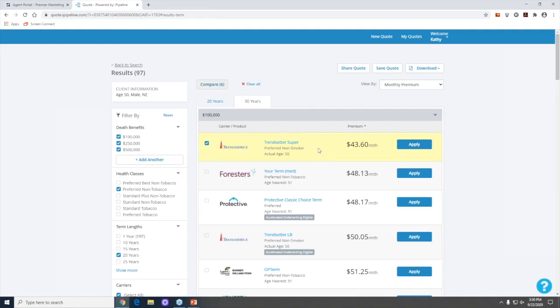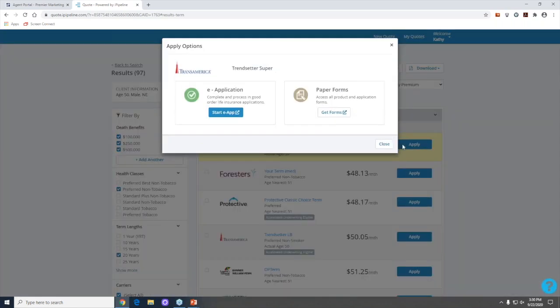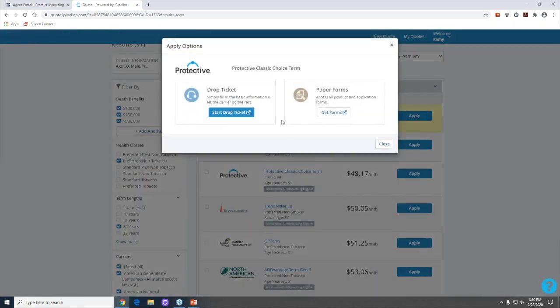If the client is ready to apply, there are 'Apply' buttons next to each quote. Clicking apply gives you a couple of options: an e-application process or paper forms. Paper forms require printing and a wet signature. The e-application takes you into a digital application process. Some carriers like Protective also offer a 'drop ticket' option. Some carriers offer all three — choose whatever works best for you and your client.